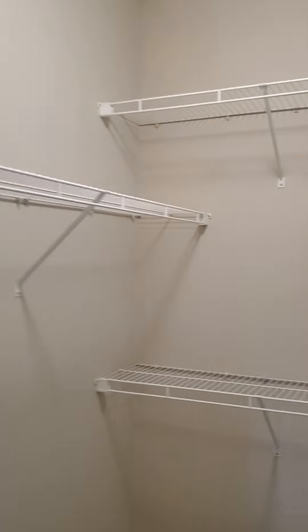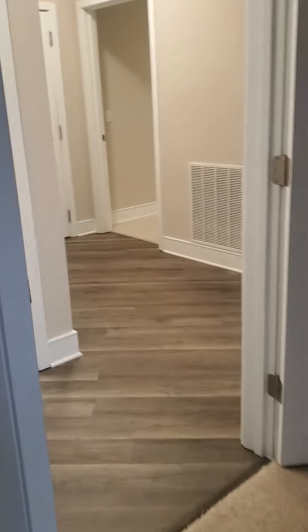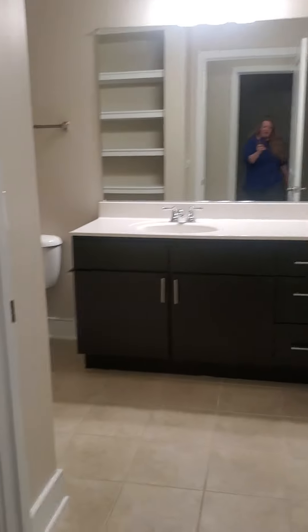Coming back out over here, there is a coat closet here in the entry hallway. The first bedroom is a nice large room with a big walk-in closet, and then the first bathroom here.